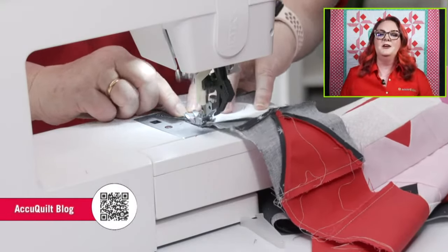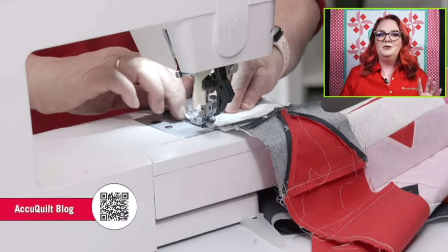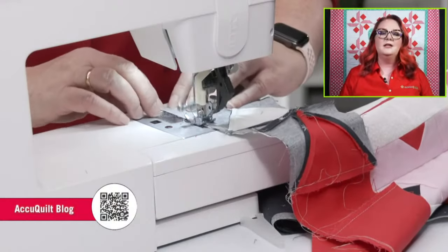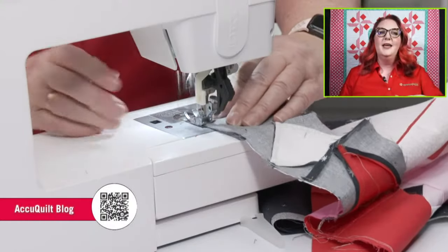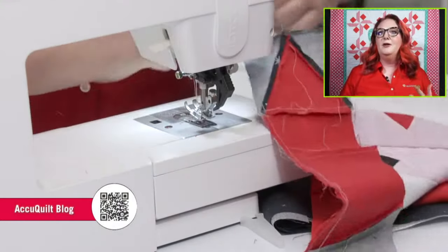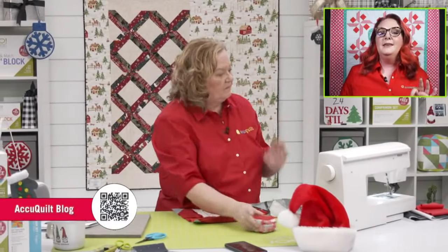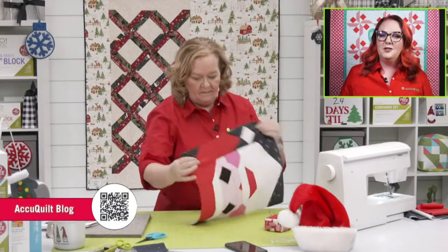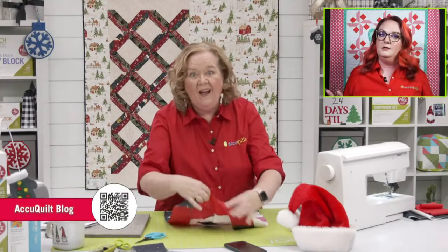Let's talk about our blog — it's a fabulous place to engage with AccuQuilt. Our go-getters are on there answering questions, putting up articles and blogs about all sorts of topics that are seasonal and so much fun. We have exclusive patterns on that blog that you cannot find anywhere else.